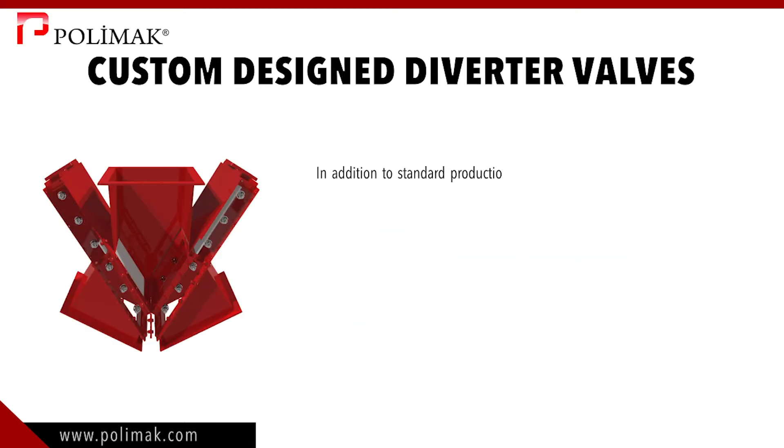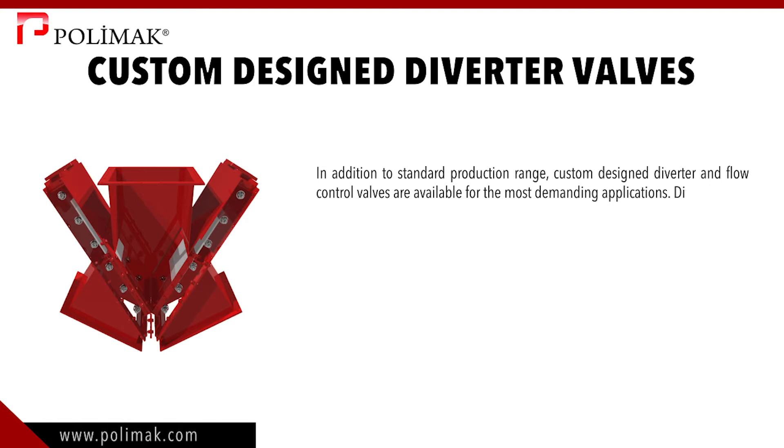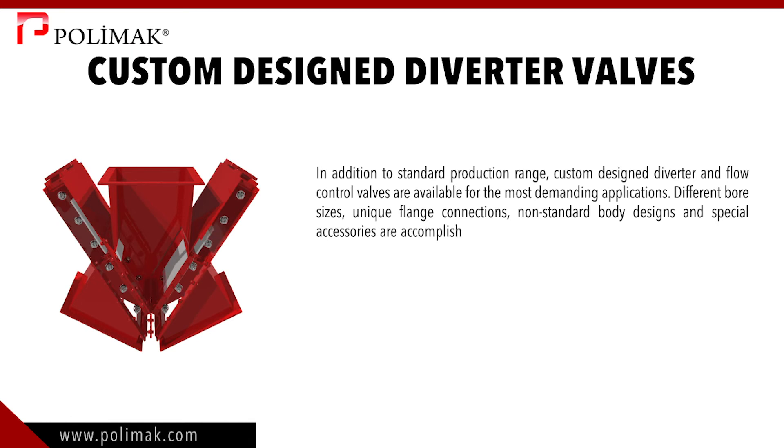In addition to standard production range, custom-designed diverter and flow control valves are available for the most demanding applications. Different bore sizes, unique flange connections, non-standard body designs, and special accessories are accomplished through our engineered products group.